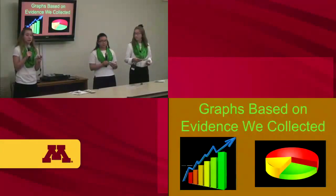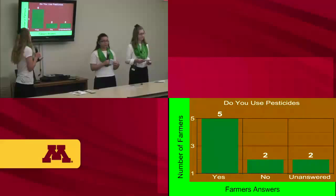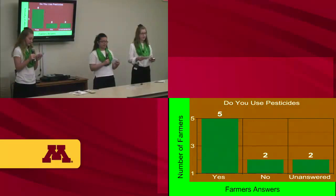We have some graphs based on a survey we sent out to farmers in Minnesota. We wanted to ask farmers about their thoughts on the Popillia japonica. The main purpose was to show how much damage it actually does. For the first graph — the question was 'Do you use pesticides?' — five farmers said yes, two said no, and two left it blank.